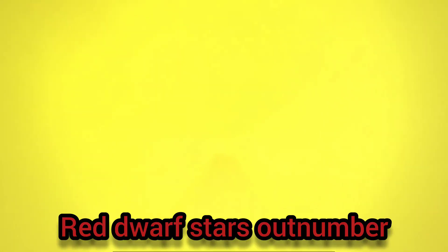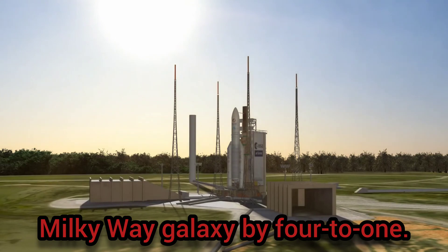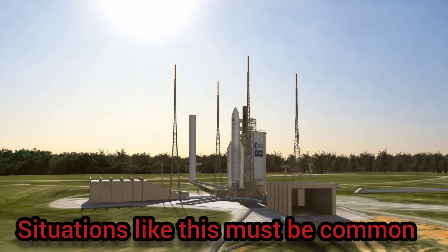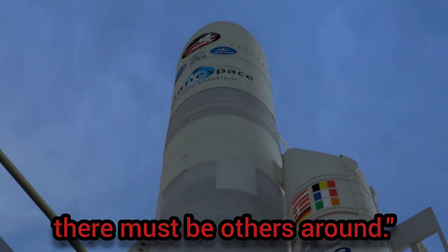Whatever the results, they'll be crucial. Red dwarf stars outnumber all other types of stars in our Milky Way galaxy by 4 to 1. Situations like this must be common, Loeb says. If you turn one stone and find a bug, there must be others around.